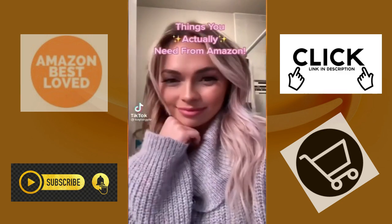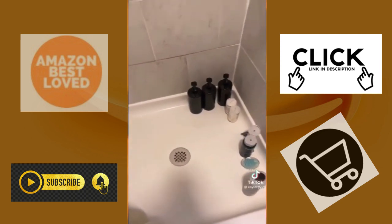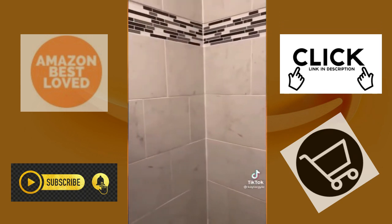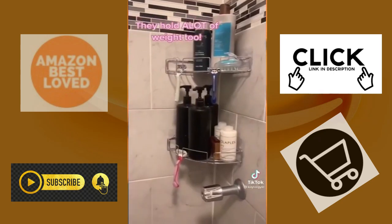The things you actually need from the internet — organization edition. We're taking it to your shower next. If you don't have a shelf in your shower, these little stick-on shelves are definitely for you. They're the perfect little size and you can put them right in the corner.